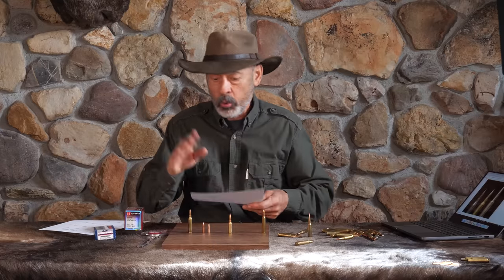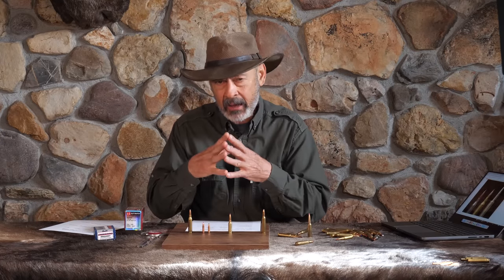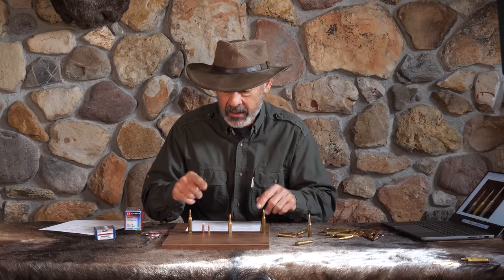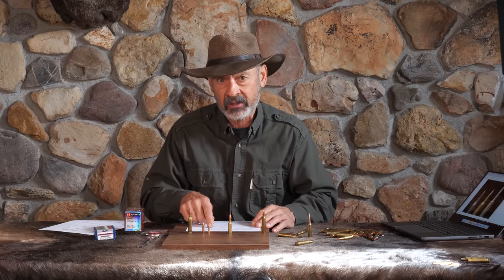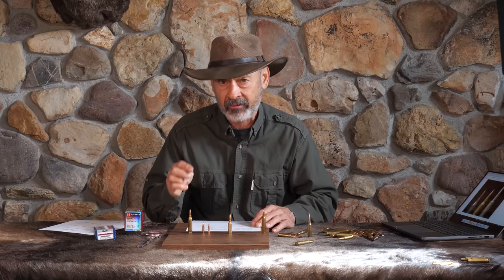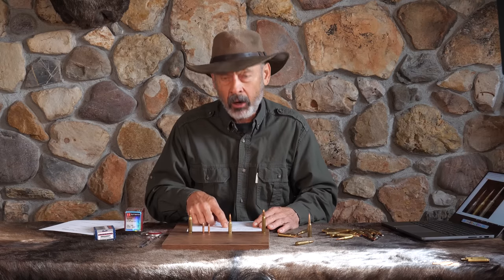Let's look at some SAAMI specs. SAAMI gave the 6mm ARC a maximum average chamber pressure of 52,000 PSI. But in Hornady's reloading manual, it lists separate data if you're shooting it in a strong bolt-action rifle — there they give it 62,000 PSI. Because it's not a gas gun, you can get your pressures up, and that makes a big difference in velocity.